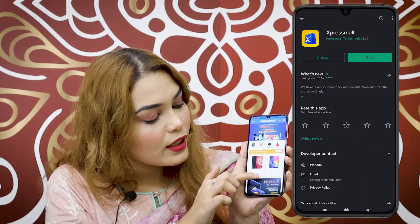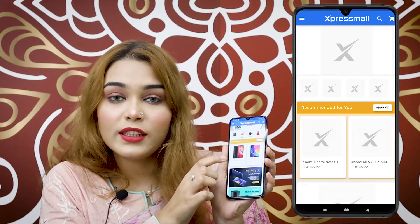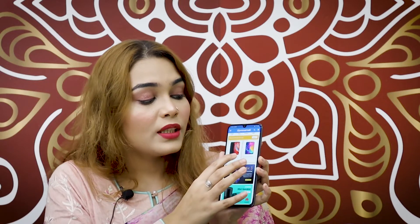Once you update the app, you can browse gadgets, makeup, fashion, and everything. You can purchase easily and order for home delivery.